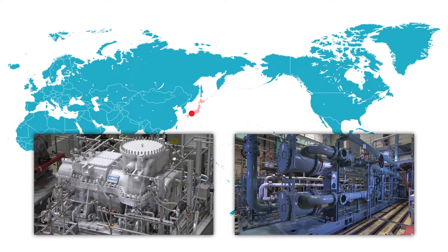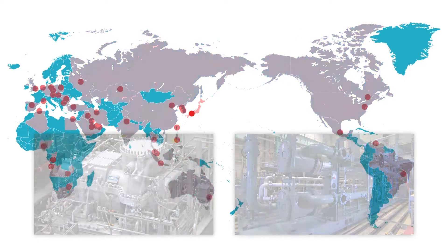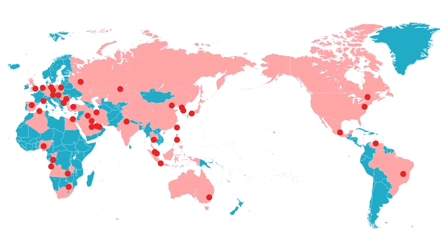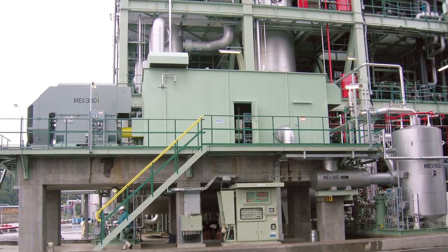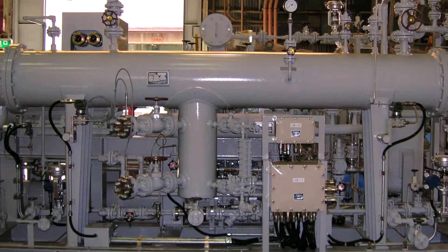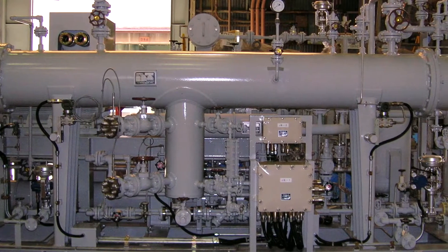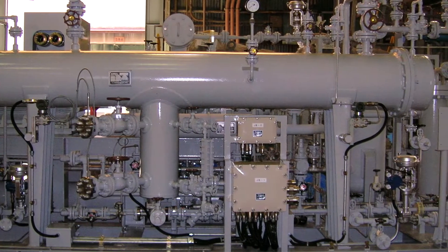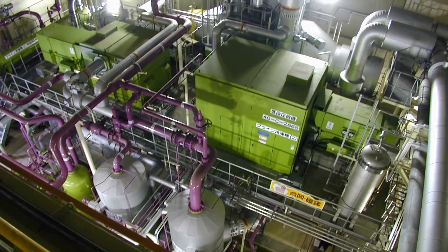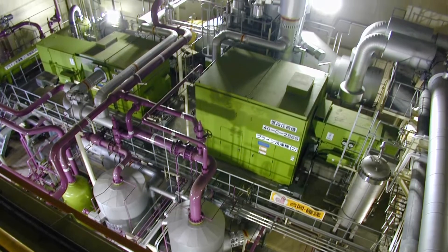Both our oil-free screw compressors and oil flooded screw gas compressors conform to American Petroleum Institute standards and are used at key plants around the world. Our lineup of refrigeration screw compressors includes advanced eco-friendly, highly reliable refrigeration systems that use alternative chlorofluorocarbons and natural refrigerants such as carbon dioxide, ammonia, and propane.